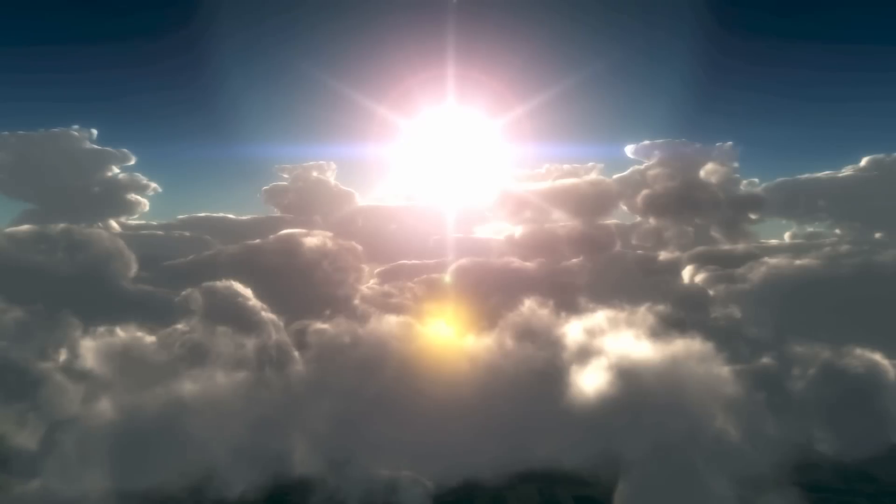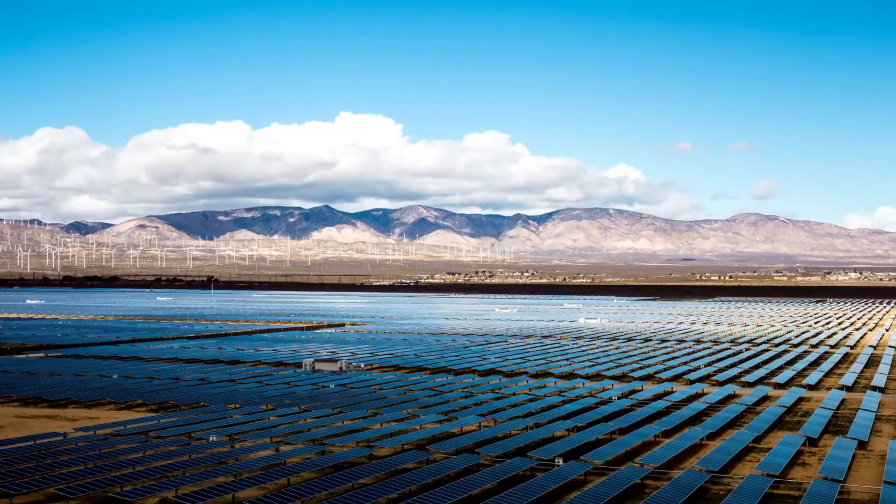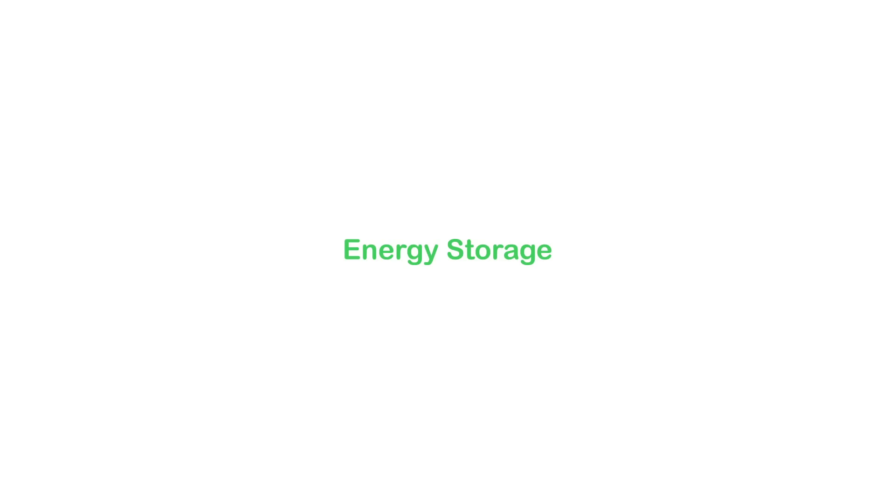The intermittent nature of solar and wind makes them difficult to control and hence adds challenges to grid stability and capacity management. The solution to meeting the challenge? Energy storage.